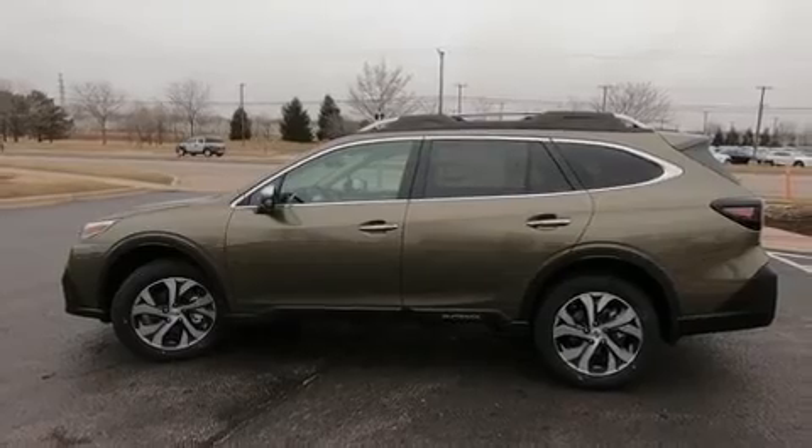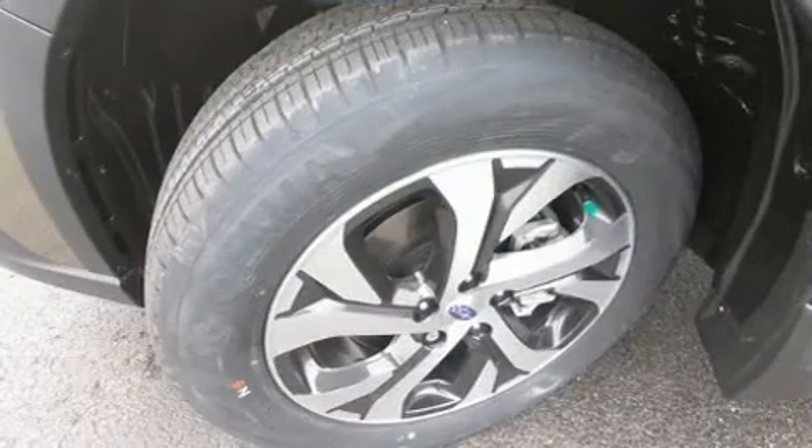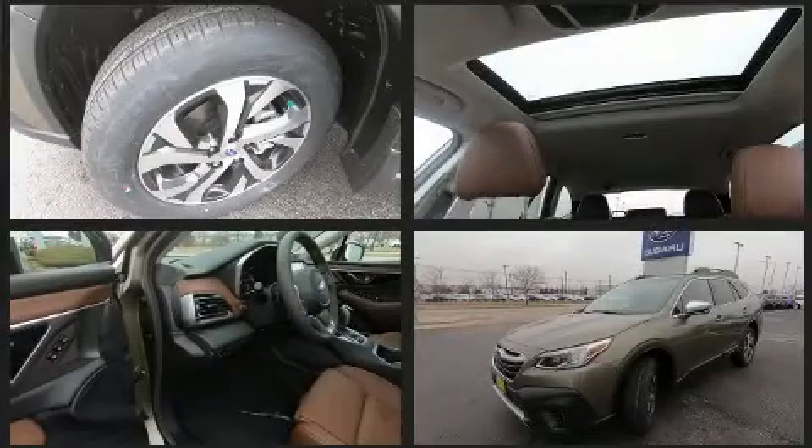For drivers who enjoy the natural environment, a power moonroof allows an infusion of fresh air. Subaru ensures the safety and security of its passengers